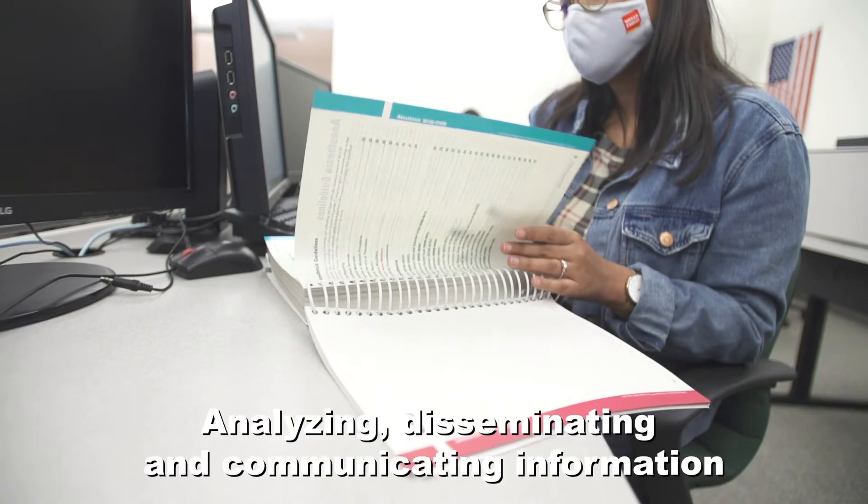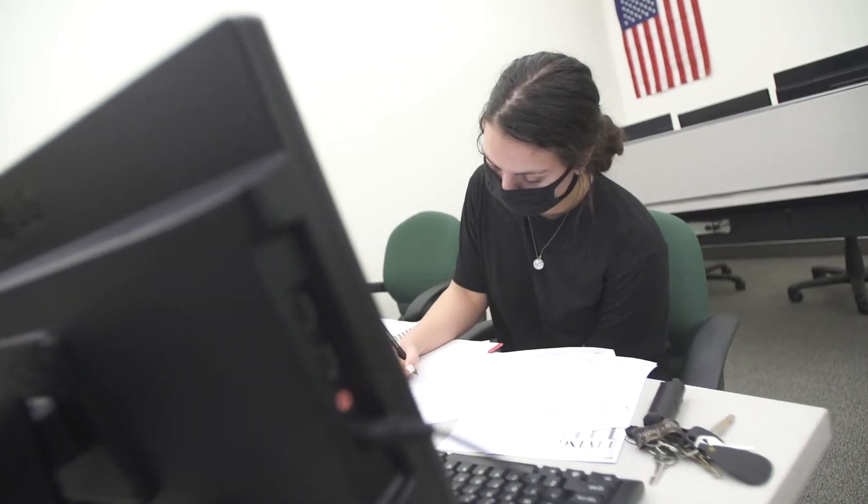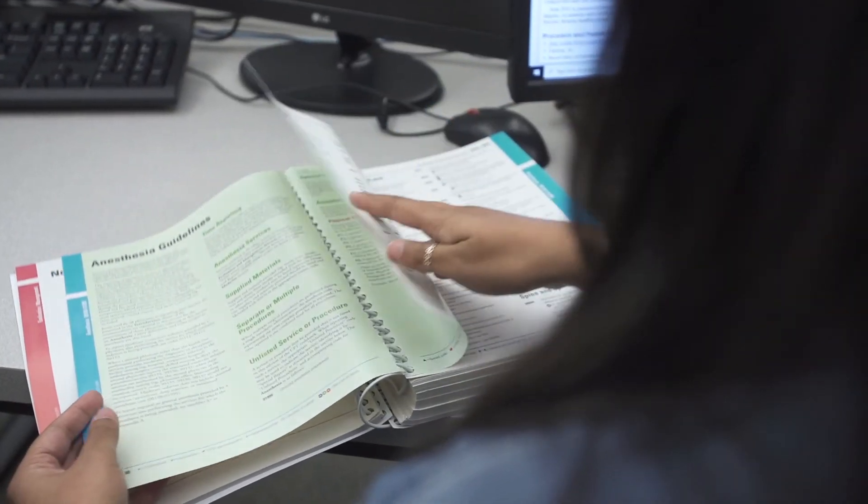Students also learn disseminating and communicating information related to reimbursement, delivery, and evaluation of health care services, preparing for these responsibilities.